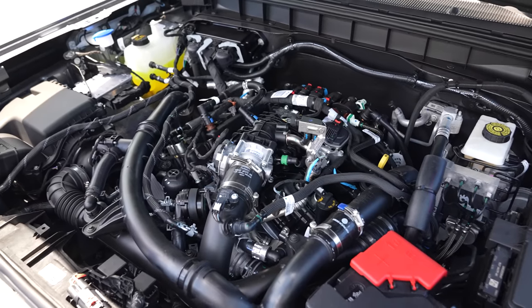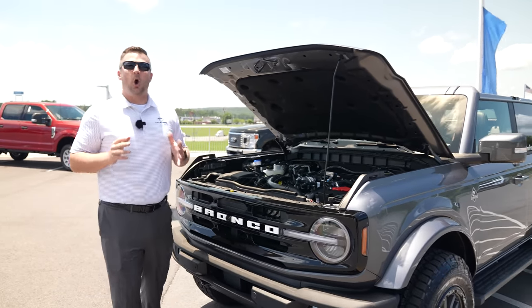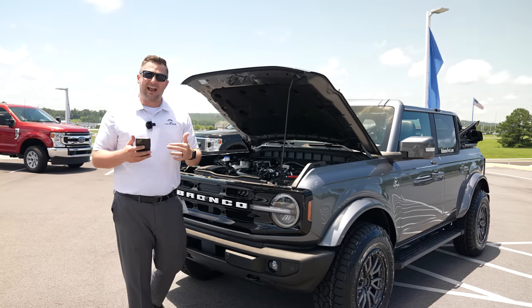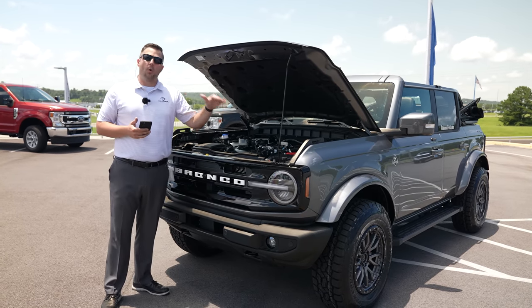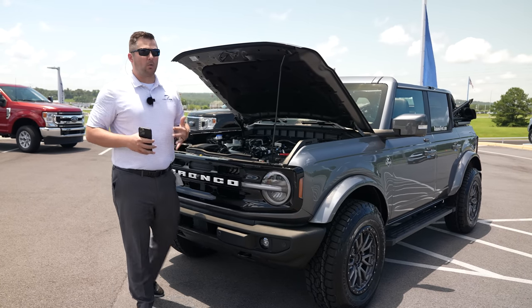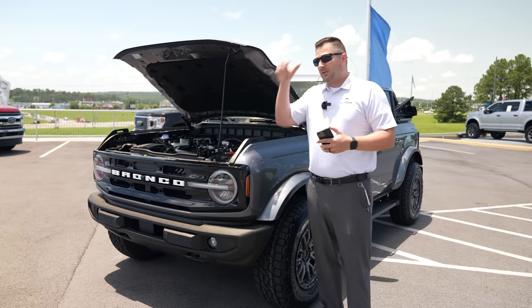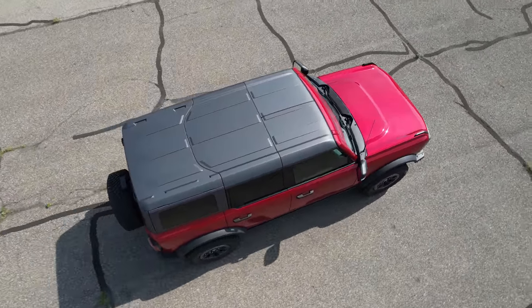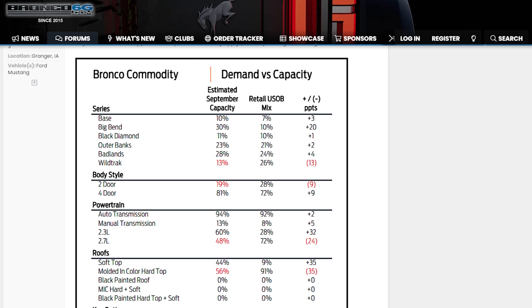Ford has something like 140,000 orders for the new Bronco. Referring to my notes to get this right: certain options will slow your build significantly. The biggest Achilles heel is the molded-in-color hard top — hence why this one has the soft top. Ford originally said they could produce around 80% molded-in-color hard tops, but that number is now looking more like 50-55%.